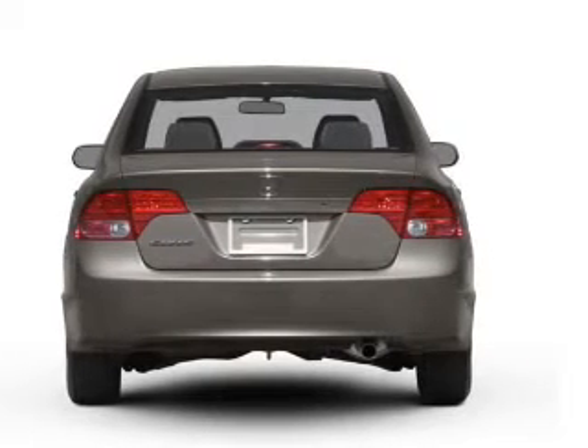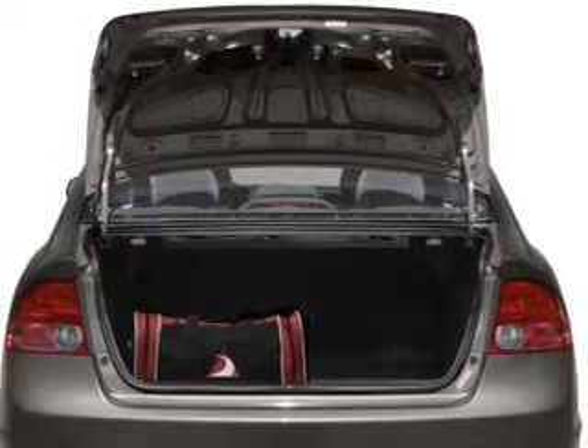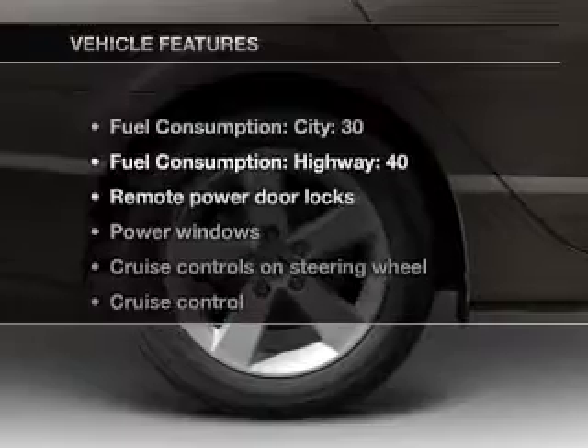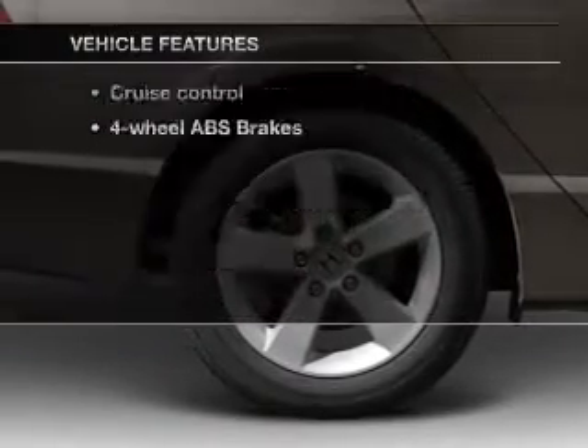Find your way easily with the included navigation system. Premium wheels give a more luxurious look. Brake safely with the anti-lock braking system. Let the sun shine in with a sunroof. And with these notable features, you won't want to miss out on the opportunity to own this amazing ride.